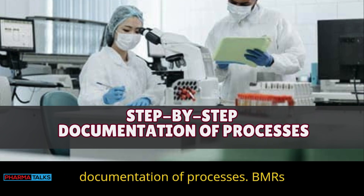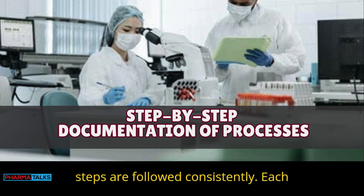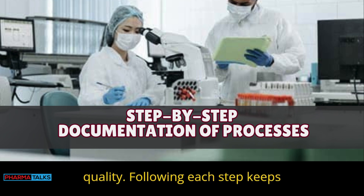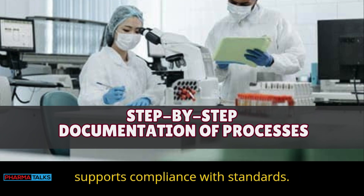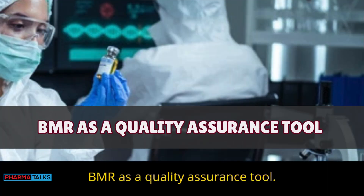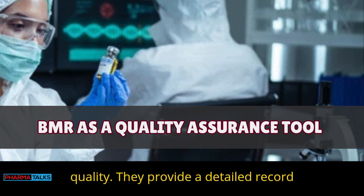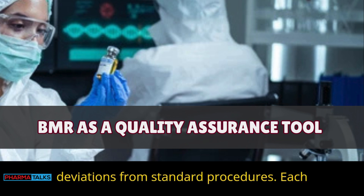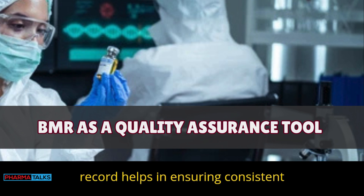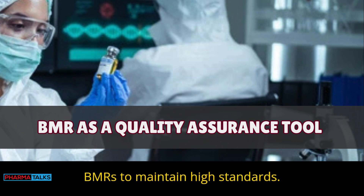BMRs document each part of the manufacturing process in order, helping ensure all steps are followed consistently. Each action is recorded for accuracy and quality, keeping batches uniform. BMRs also serve as a quality assurance tool, providing a detailed record for each batch. They help find any deviations from standard procedures and ensure consistent quality across batches.